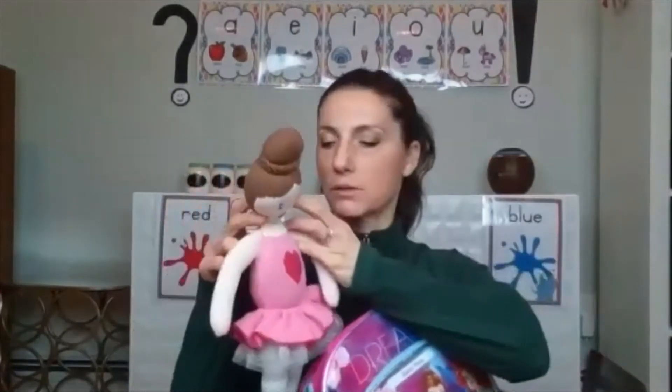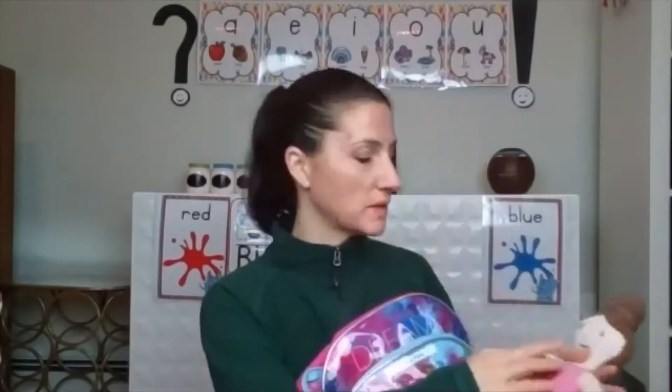We also have a ballerina. Ballerina begins with the letter B. Her head is really wobbly, but I love this doll — she's super soft and cuddly. Ballerina begins with the letter B, and she has a bun on the top of her head. Bun also begins with the letter B.